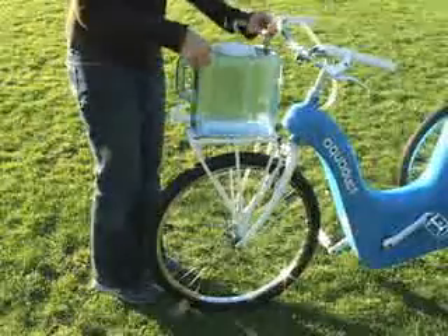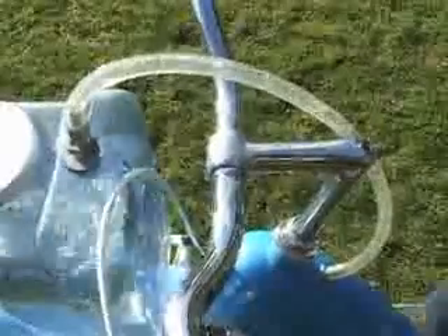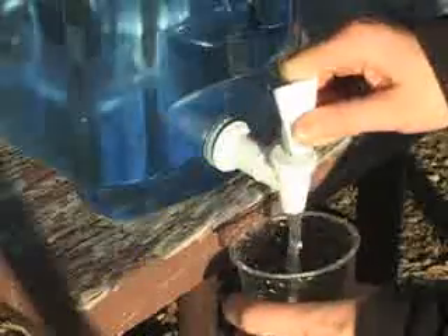Then the rider flips a clutch that relieves the tension in the belt and disengages the pedals from the wheels. She can now filter the next two gallons while stationary. The Aqueduct would allow families in developing countries to have daily access to clean water, all by harnessing the energy of pedal power.